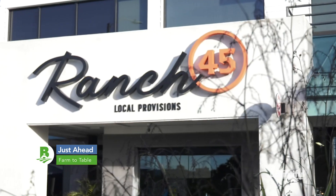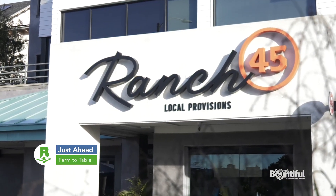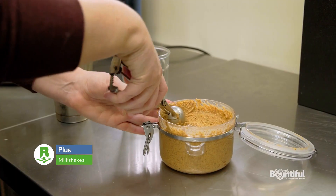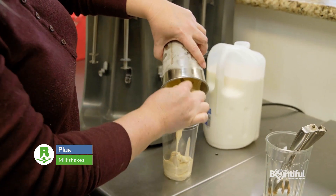Just ahead, a San Diego restaurant that lives up to its farm-to-table philosophy, plus a Central Valley gourmet shop known for making a super tasty almond butter milkshake.